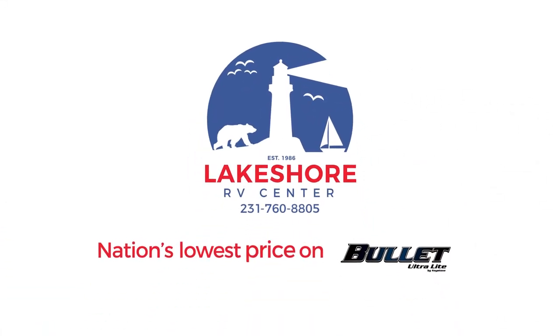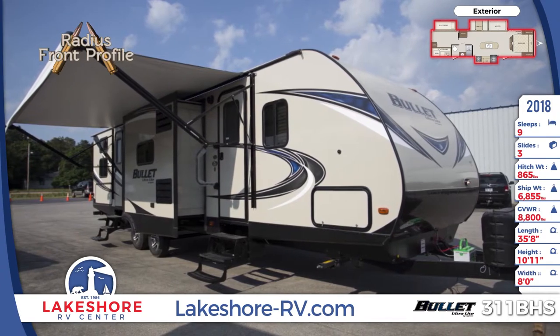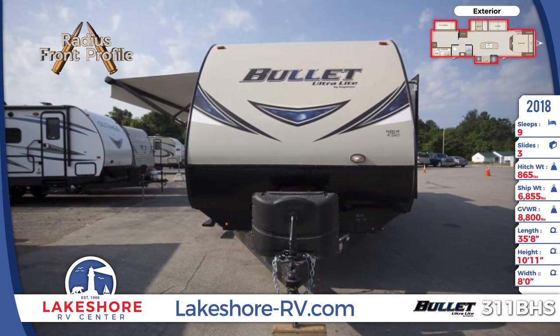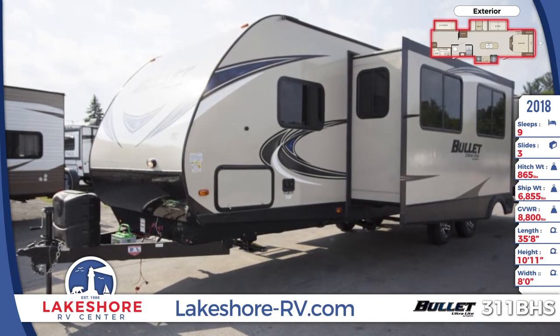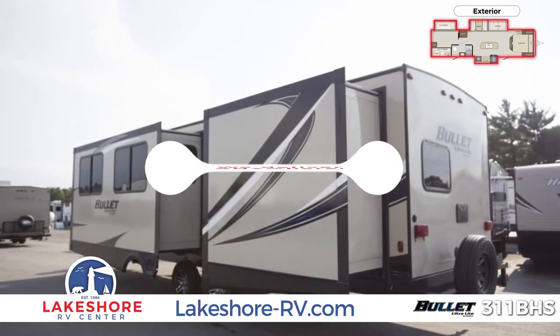The large patio awning with LED lights shades both entrances into this 35-foot, 8-inch long model. The front of the RV is designed with an aggressive front profile and a protective diamond plate. You'll also see covered dual propane tanks and a huge pass-through storage compartment that is lit for convenience. This unit has three large slide-out rooms, a spare tire, and an exterior camp kitchen.